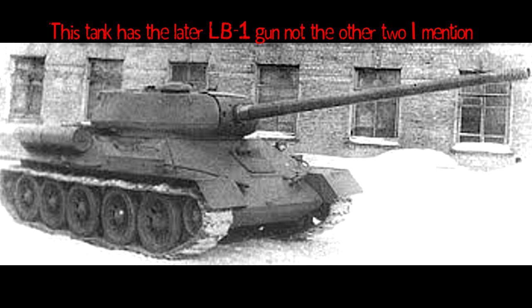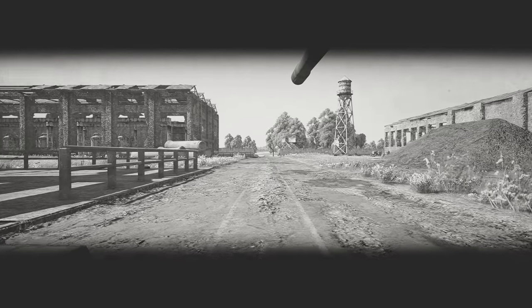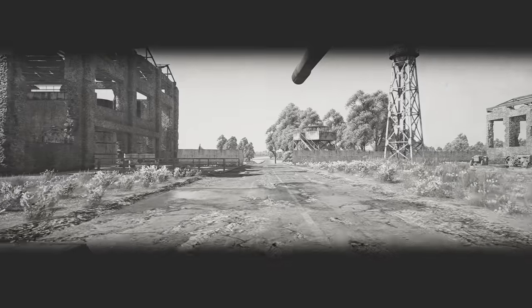The bow machine gun was also removed, and with it the hull machine gunner was eliminated, dropping the crew count to only 4. Although this was a more promising concept, during testing once again, both the previously mentioned ZIS-100 and the D-10T, used on the SU-100, were found to be unfavorable in performance.